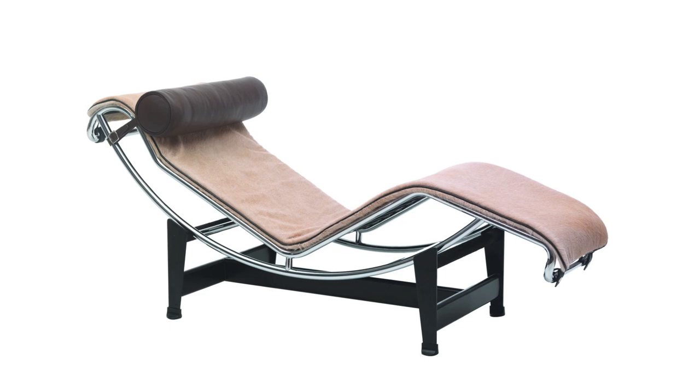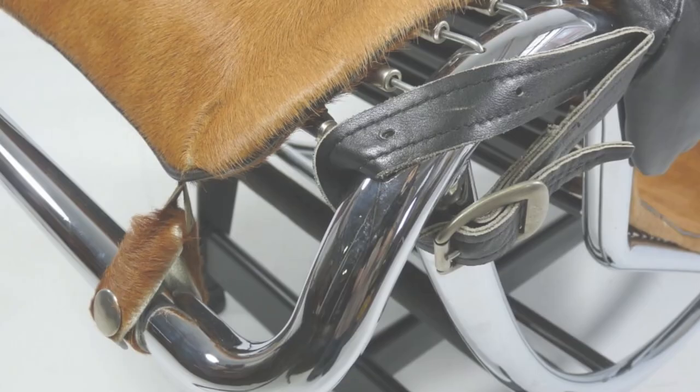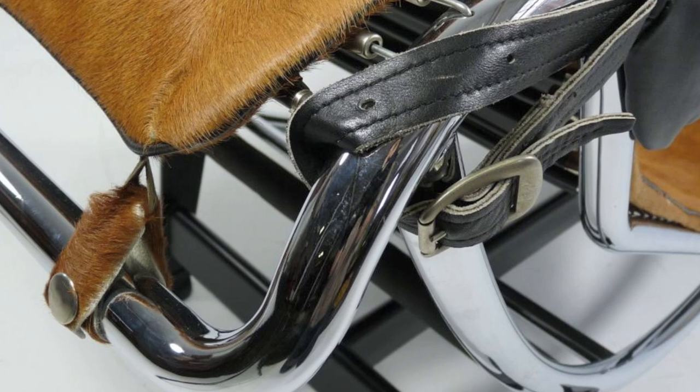Its movable frame adjusts along the base from upright to full recline, providing a variety of sitting angles.